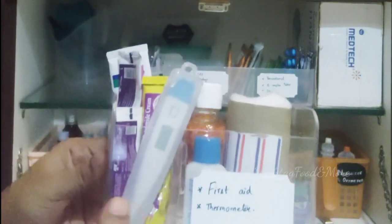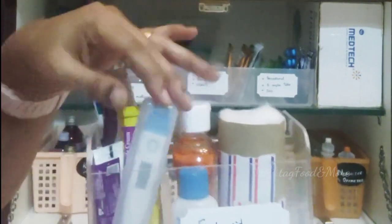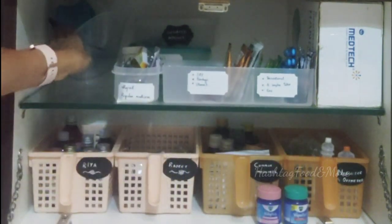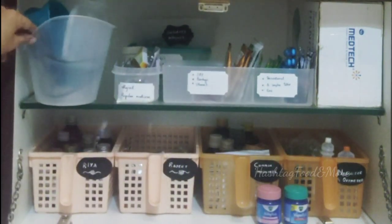This is the first aid box which holds a thermometer along with first aid medications and ointments. Behind the first aid box I've kept the steamer along with its attachments. Ensure it is in working condition.